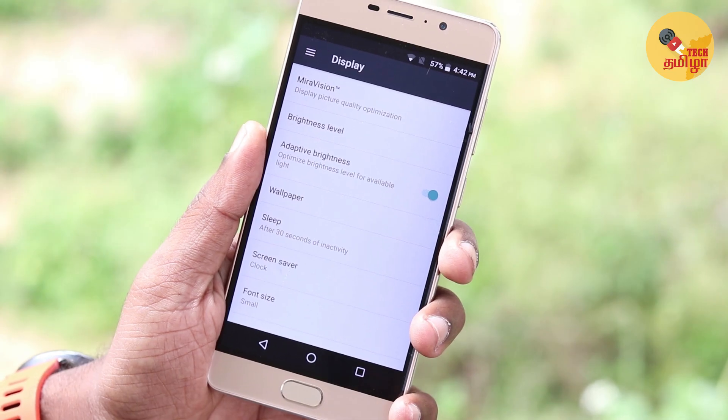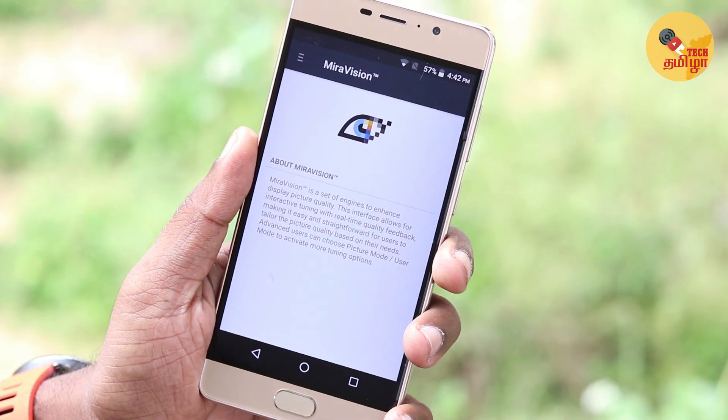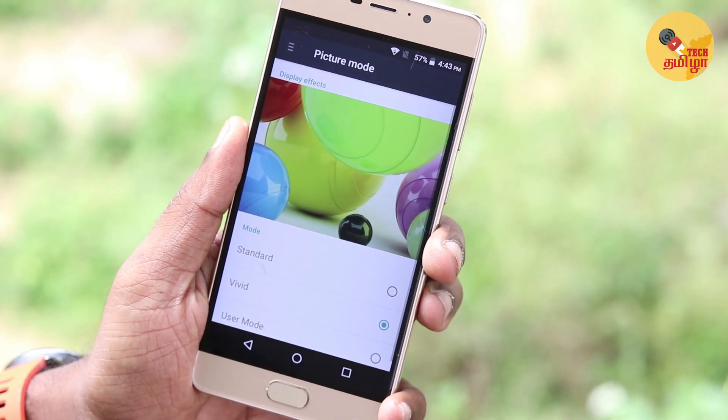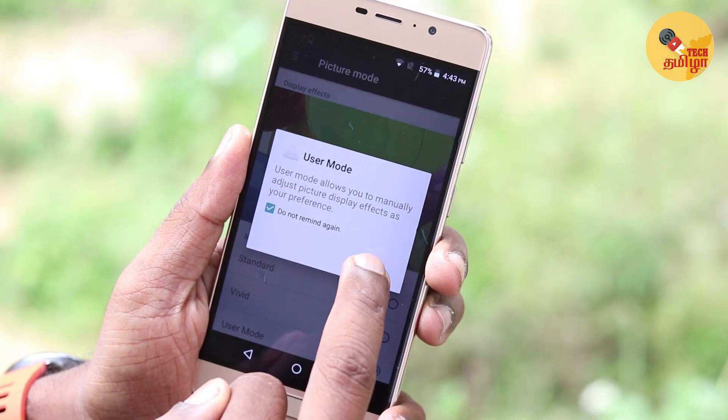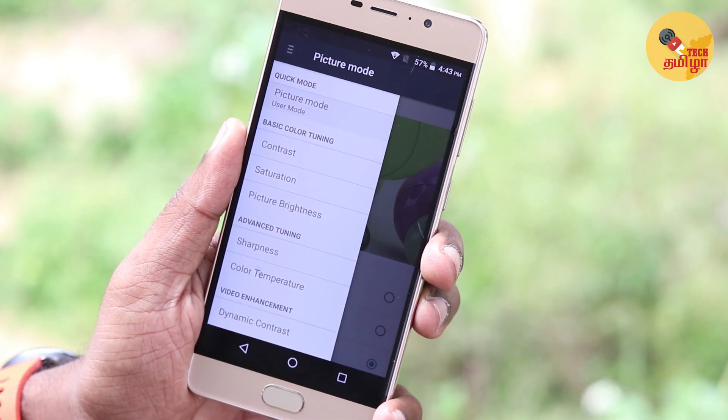Let's get started with the MediaTek phone features. There is a display tuning feature called MiraVision. In the color mode, you can customize the standard, vivid, or user mode. In user mode, you can customize the contrast, saturation, sharpness, and temperature.